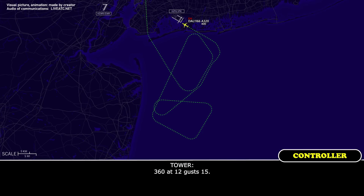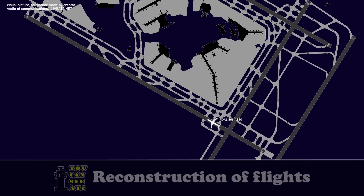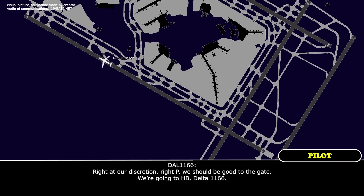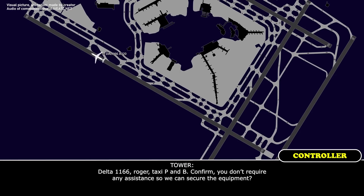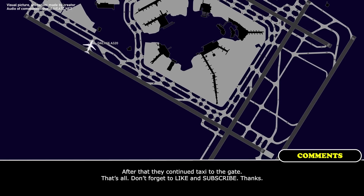Wind check: 360 at 12, gust 15. Delta 1166, if able, at your discretion, exit right on Papa. Right at your discretion, right Papa — we should be good to the gate, we're going to Hotel Bravo, Delta 1166. Roger, taxi via Papa and Bravo. Confirm you don't require any assistance so we can secure the equipment. Papa, Bravo, Delta 1166, standby. Delta 1166 on Bravo, monitor ground. Monitor ground on Bravo, Delta 1166.